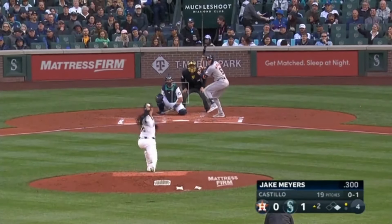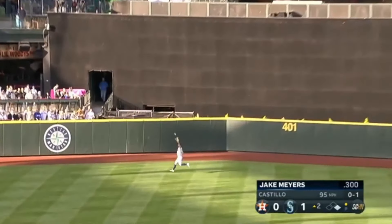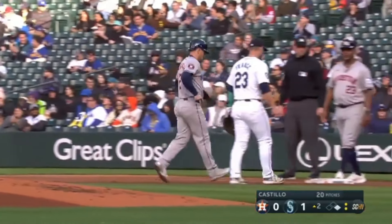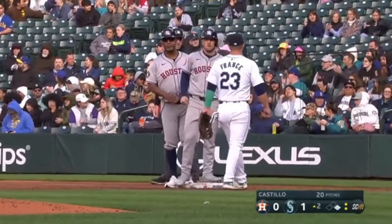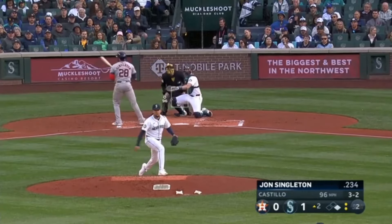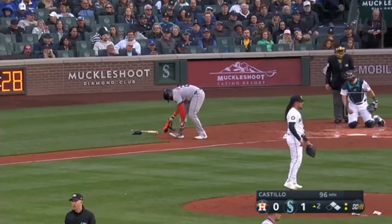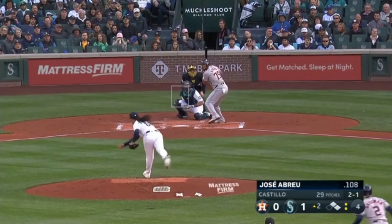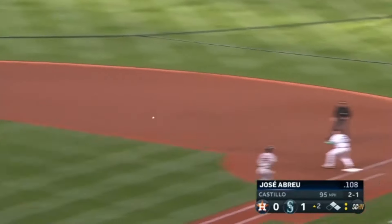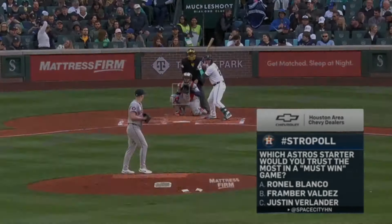Fastball — as he sends one to center field. Back goes Julio Rodriguez and J-Rod puts it away for the second out. That one's yanked inside and that'll allow the Astros to put two runners on. This one slowly hit towards third — charging is Rojas, he'll make the throw to first. And that'll do it for the Astros in the second inning.